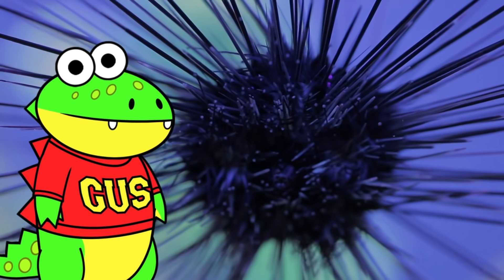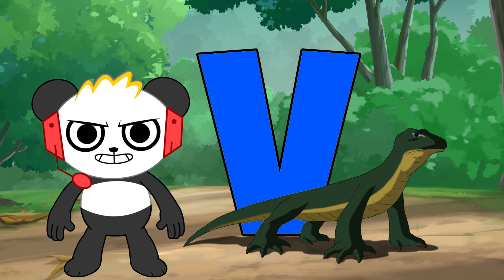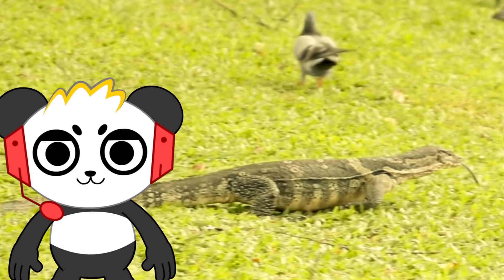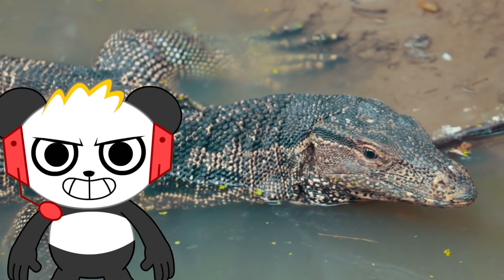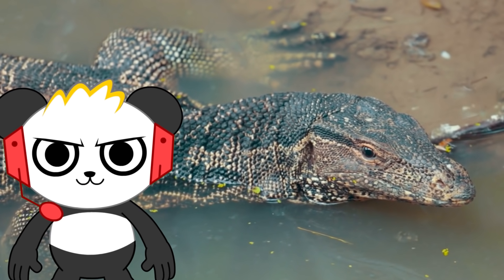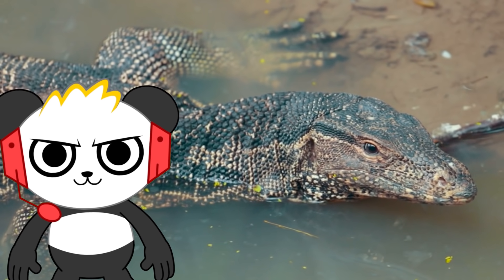V is for varanus. Varanus is a type of monitor lizard. They are considered to be the most intelligent of all the lizards and some of the most intelligent reptiles in general. Sorry, Gus.